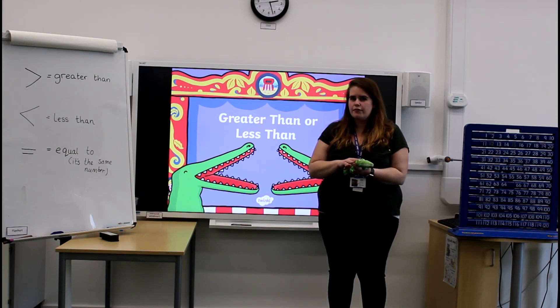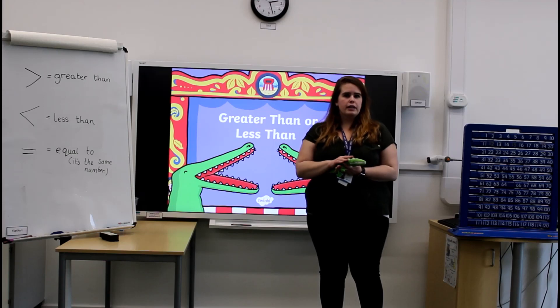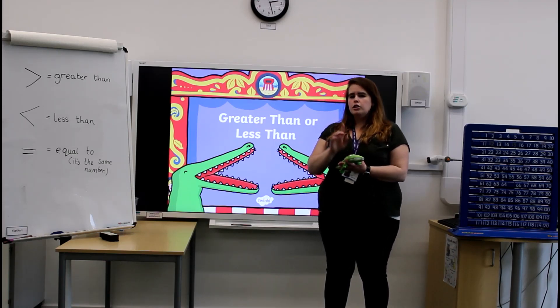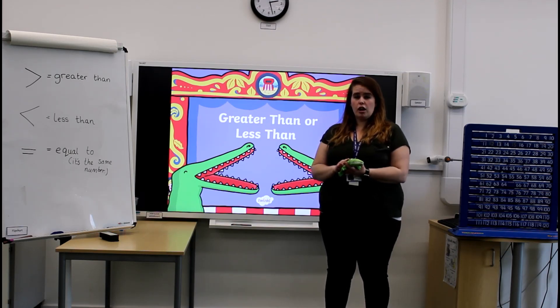And his favourite food to eat is numbers. But Charlie's a little bit greedy, and he only likes to eat the biggest numbers available. So it's actually going to be your job today to help me find the biggest numbers that we can feed to Charlie.